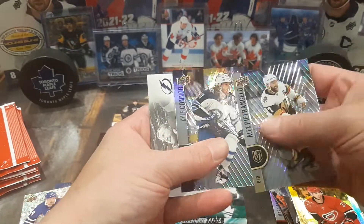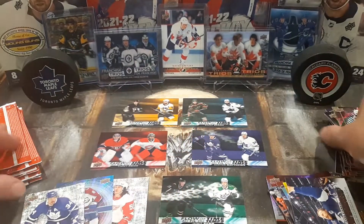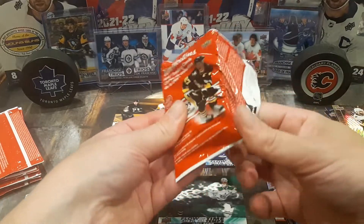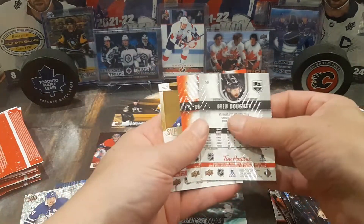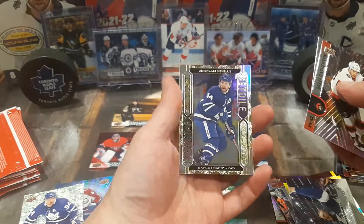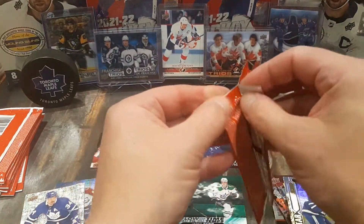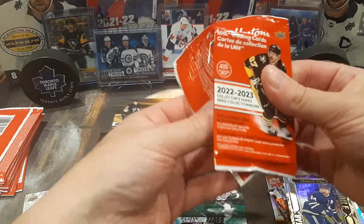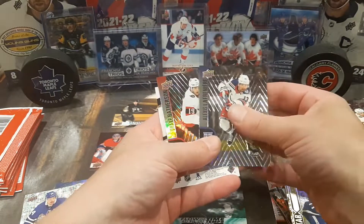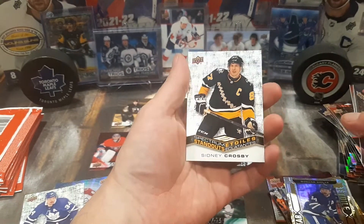We got Alex Pietrangelo, Kyle Connor, and another Stephen Stamkos for the Triumphs. Drew Doughty, Drake Batherson, and Morgan Rielly for the Superstar Showcase. Got about seven or eight more packs to go, and then we're going to finish this one off — get these ones sorted out and put away. Alexis Lafreniere base card, Drake Batherson, and a nice Sidney Crosby Spectrum Standouts. That's a beautiful one.